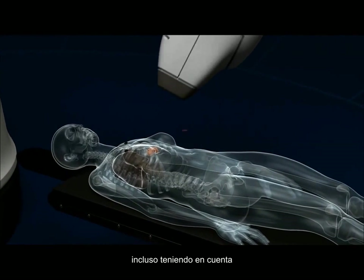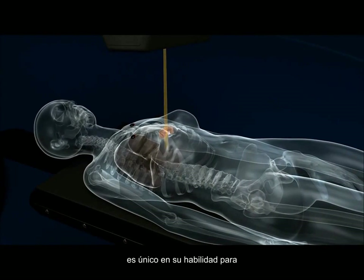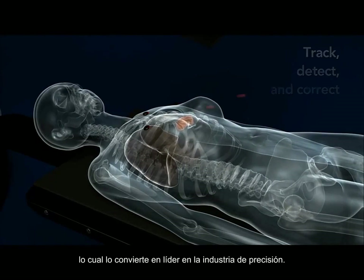The system continuously monitors the patient's breathing pattern, even accounting for respiratory anomalies in real-time. The CyberKnife M6 system is unique in its ability to track, detect, and correct for patient and tumor movement, with industry-leading accuracy.